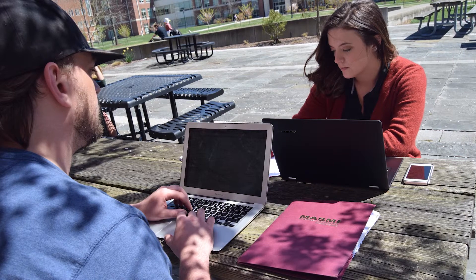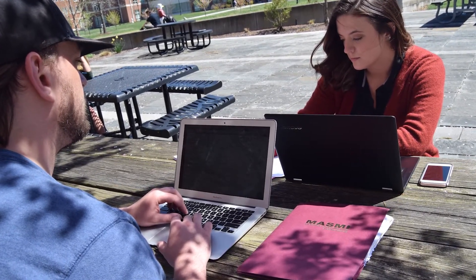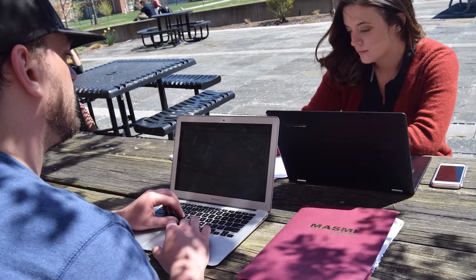I know it seems a bit overwhelming, but relax. We'll give you step-by-step instructions to help you get there. You don't have to do it all in one day. Just bookmark Step 3 at ourfirstjobsearch.com and come back when you have a few minutes.